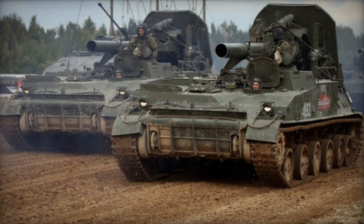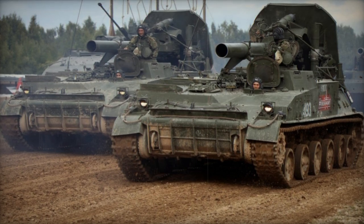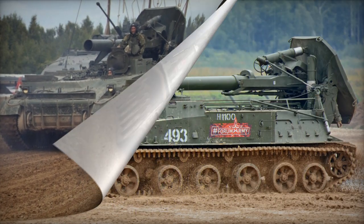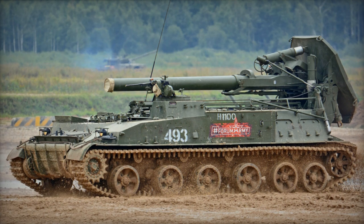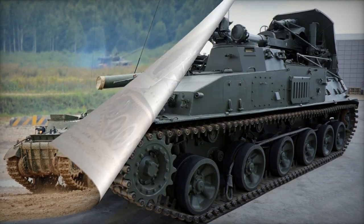The 2S4 Tyopan employs a modified track chassis derived from the Krug surface-to-air missile system, known as the Su-100P. It is propelled by a front-mounted V-59 diesel engine, generating 520 horsepower.